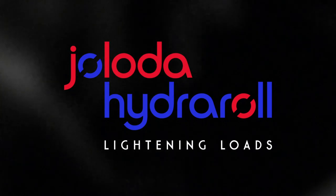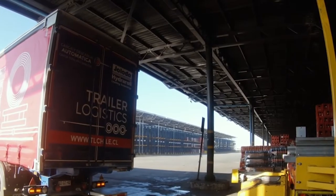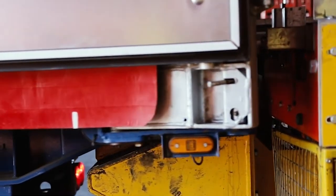Jaloda Hydra Roll. Dreams come true. Automatic loading in one shot. Loading and unloading within two minutes.